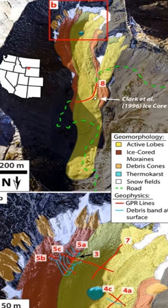The Galena Creek Rock Glacier in Wyoming, USA, has been studied extensively to understand how it was formed.